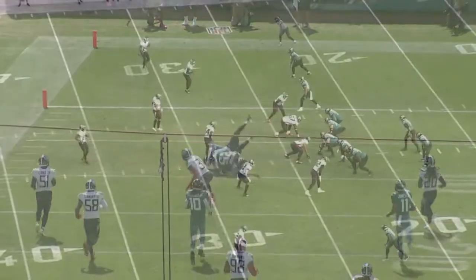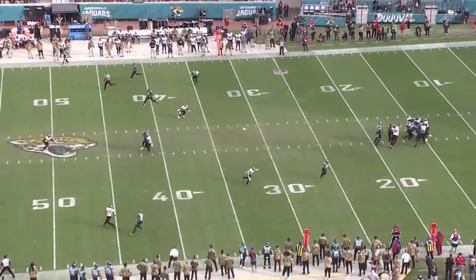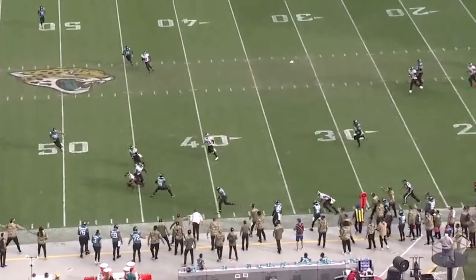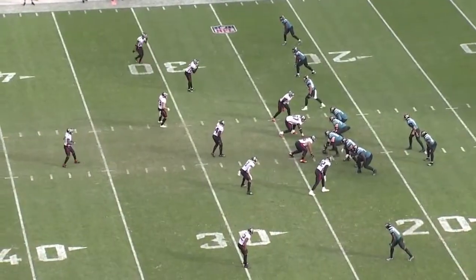Now we've seen where James Robinson makes his money — in between the tackles, manipulating linebackers, creating extra yardage for himself. Now I want to flip gears and look at another aspect of his game, and that's his contact balance and his overall ability to break tackles and his elusiveness in space.